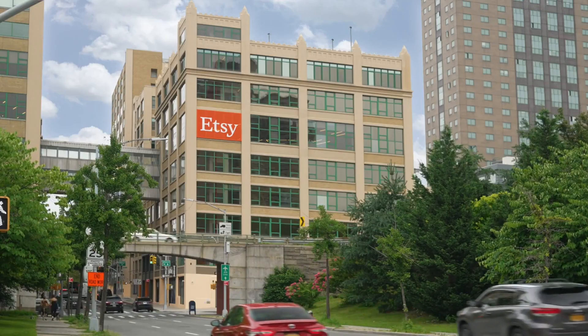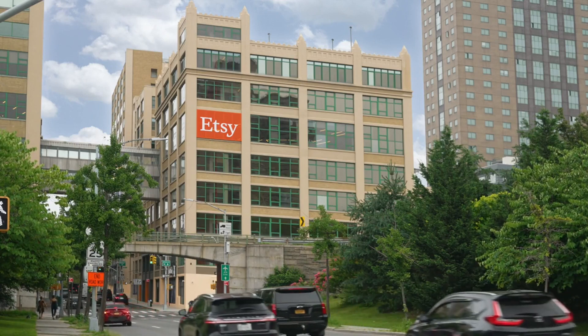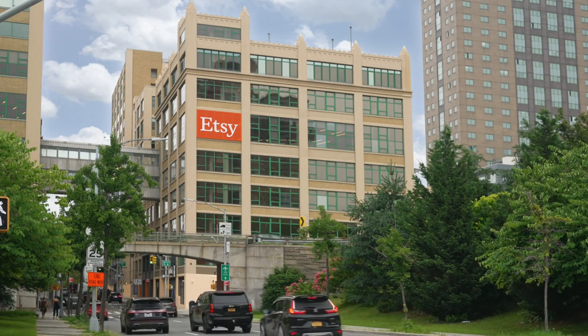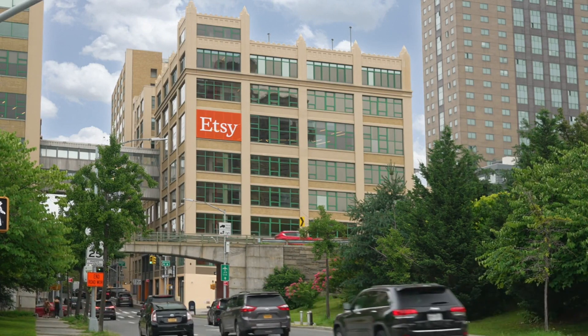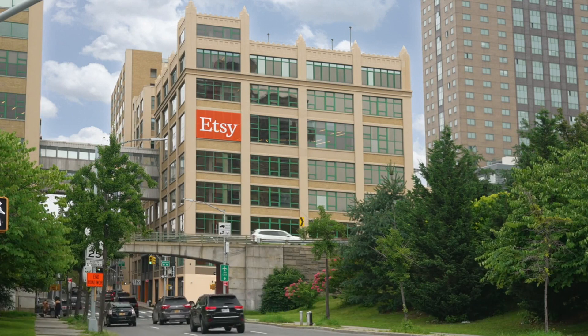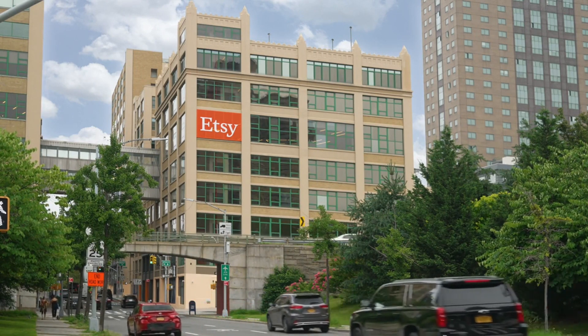Hey everyone, welcome back to our channel. Today we have an exciting topic to discuss: Etsy store ideas. If you've been thinking about starting your own Etsy store, or if you're already a seller looking for fresh ideas, you're in the right place. We'll be sharing some creative and lucrative Etsy store ideas to inspire you. Let's dive right in.